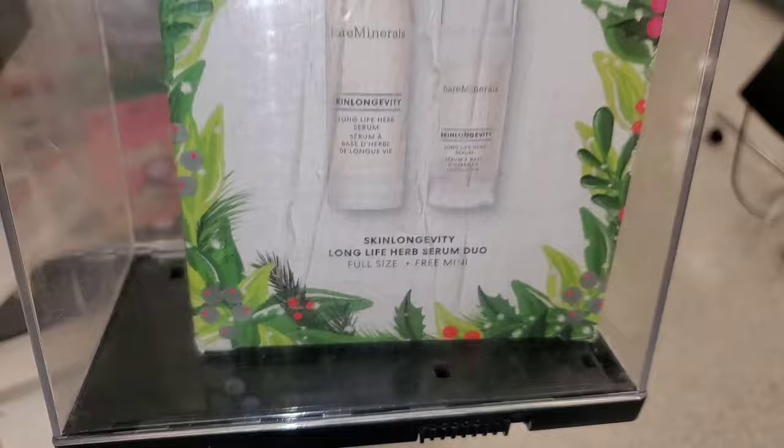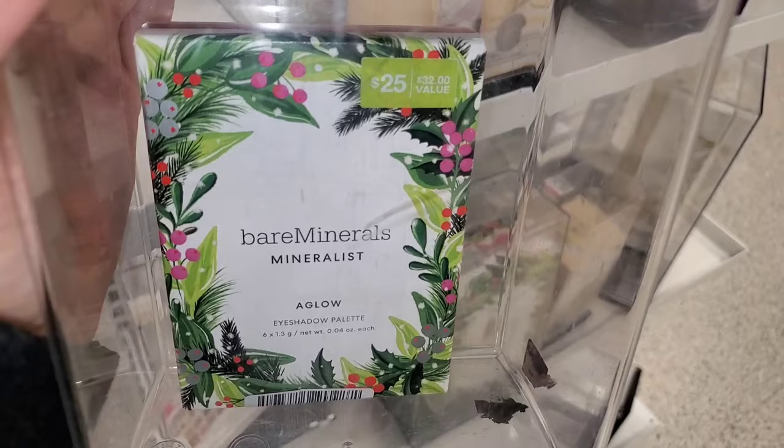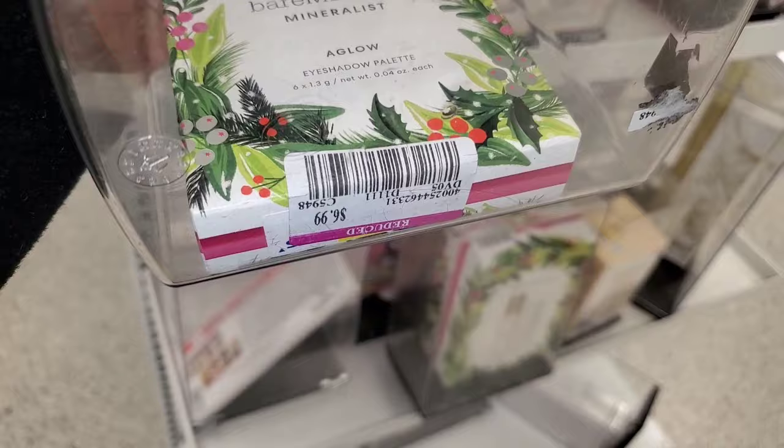They also had this It Cosmetics set marked down for $14.99 — you get a cleanser, beauty sleep product, and an eye cream as well. Then this Bare Minerals Glow Shadow Palette was marked down for only $6.99. Those are the shades you get.